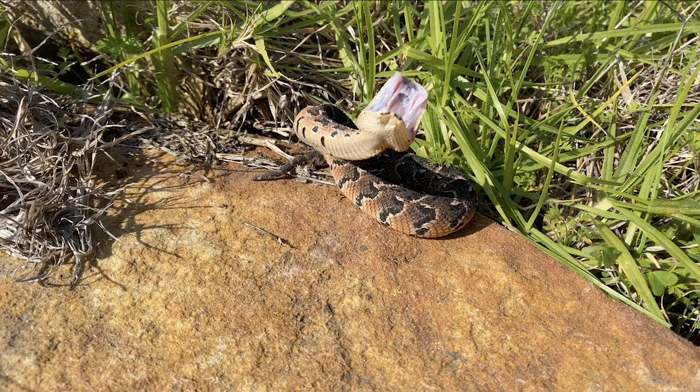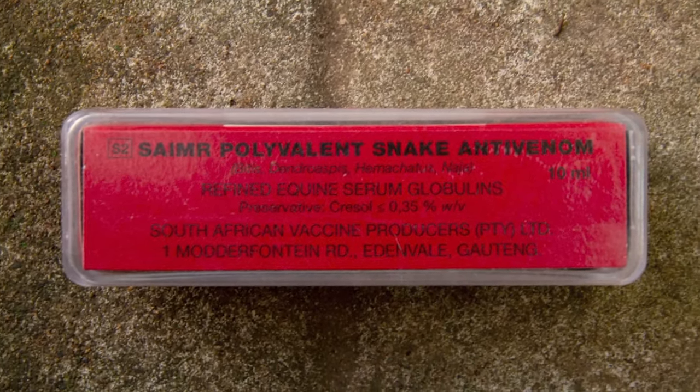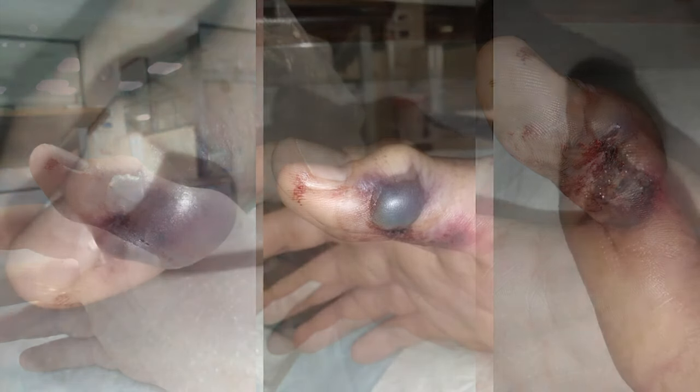It was at this moment that he knew — and just like that, he had gotten too close. A small Puff Adder struck, landing a single fang into my friend's thumb. Now came the difficult decision of rushing to the hospital and seeing if they had the life-saving antivenom. He was fortunate they had multiple vials of the polyvalent antivenom, which they were able to administer.